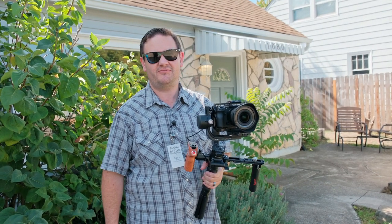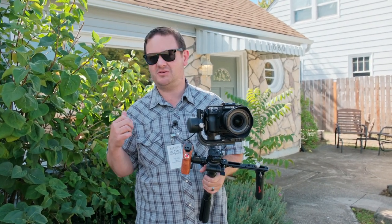Hey everyone, Ryan here with Marks in Time Photography and we're doing a video on a cute little house.